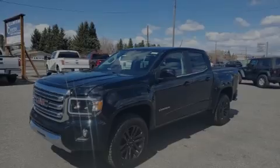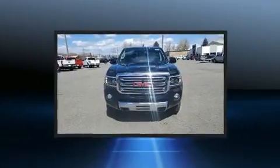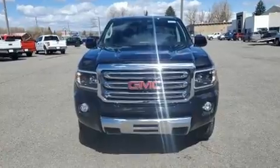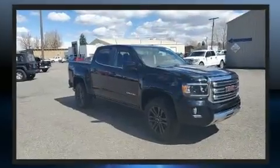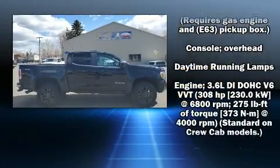Familiarize yourself with the 2017 GMC Canyon. This four-door, five-passenger truck just recently passed the 60,000 mile mark. Top features include power windows, delay off headlights, a trip computer, an automatic dimming rear-view mirror, and more.